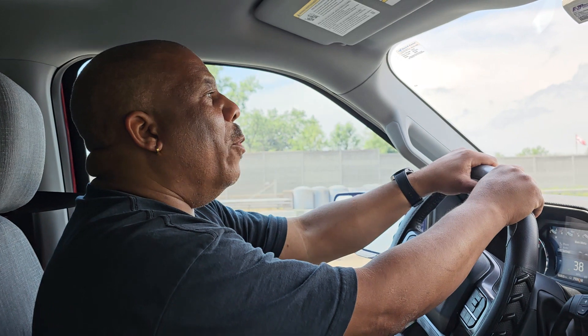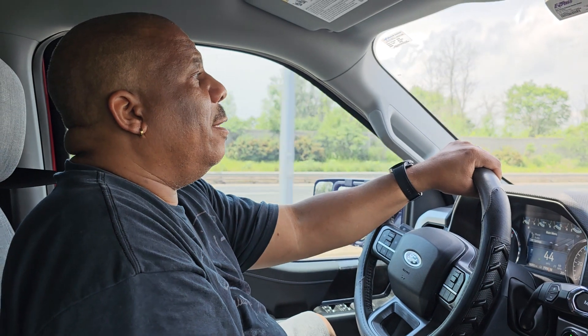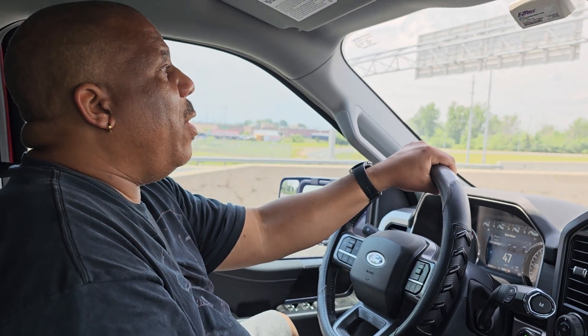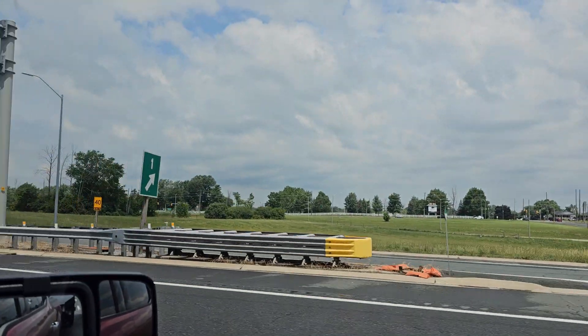So we went through the checkpoint. They didn't ask for any COVID cards or anything. The only thing they asked for was our passports, if we had any kind of cigarettes or liquor, and any kind of weapons or firearms. I told them that I had a pocket knife — they said a pocket knife is okay. So here we are on the Queen Elizabeth Way, headed to Niagara Falls.